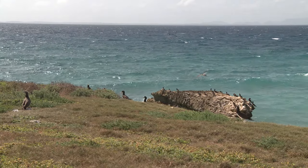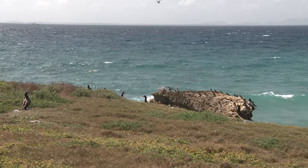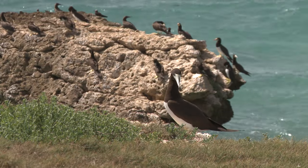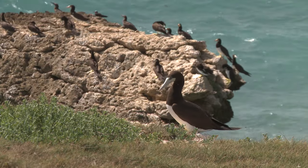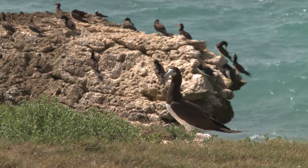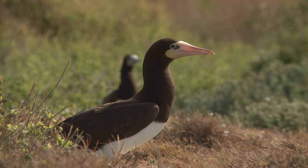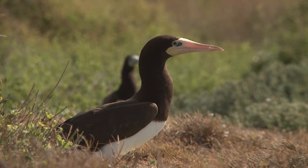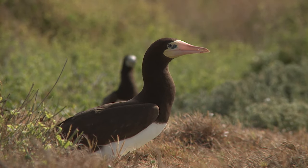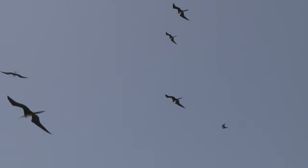In more recent times, European settlement introduced rats across Anguilla and many of her surrounding islands. But here on Dog Island, a major rodent eradication effort has taken place, and in 2014 the island was declared rat-free. Seabirds did exist with the rats, but in depressed numbers. Now that the rats are gone, it's hoped that the seabird numbers will increase dramatically.